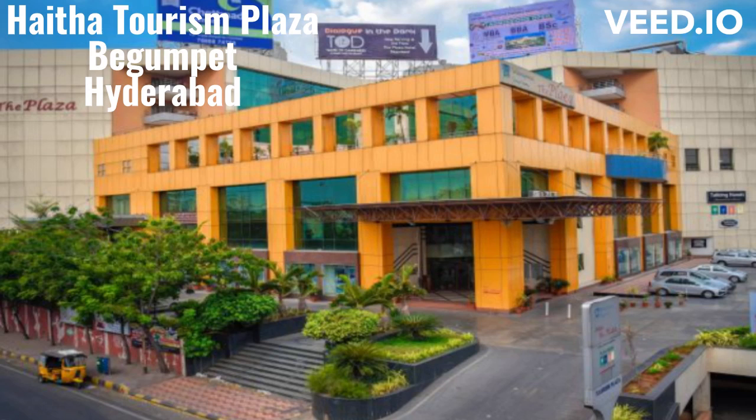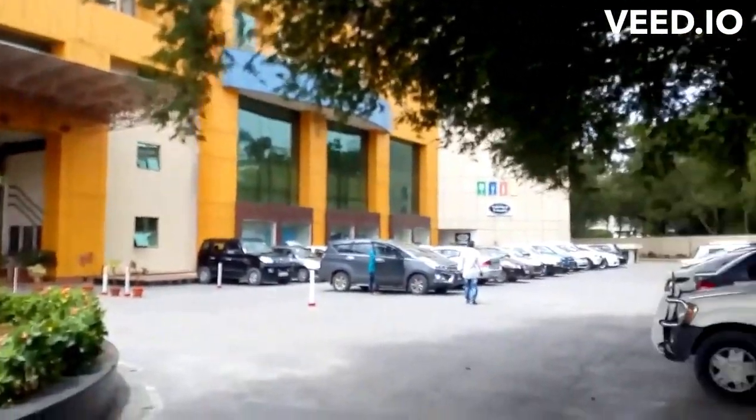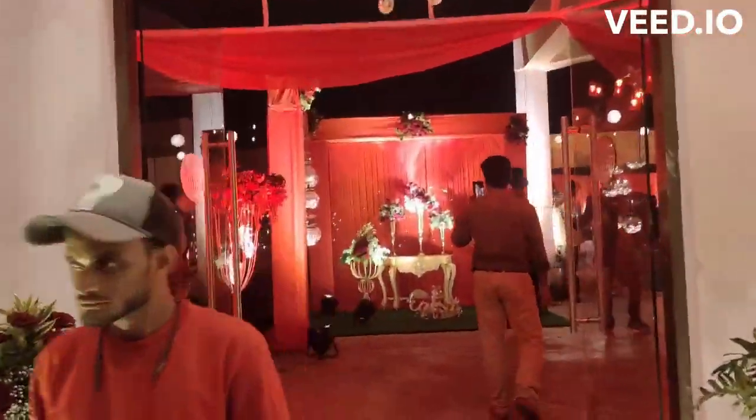Hotel Haritha Plaza, also known as Haritha Tourism Plaza, Begampet, Hyderabad. Located at Balhayogi Pariyatak Bhavan, at Begampet, Hyderabad, it is just beside the CM Camp Office in Greenlands.